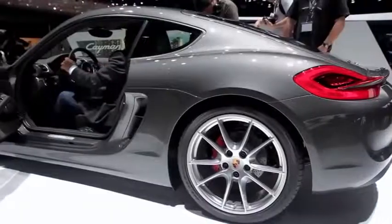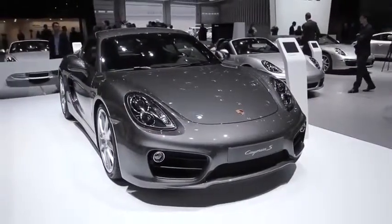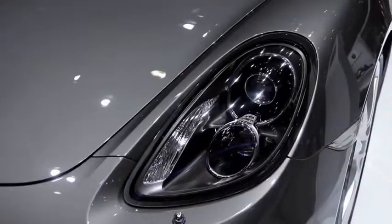Some of the highlights of this year's show include this — the all-new Cayman. A car that's lighter, faster, more powerful than its predecessor, and yet up to 15% more efficient. And on top of all of that, it looks brilliant.